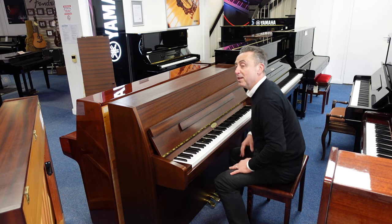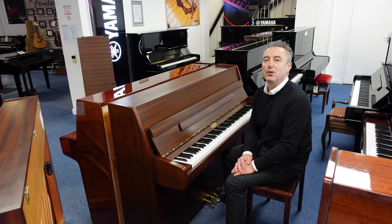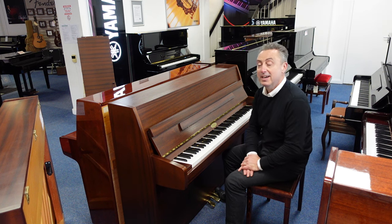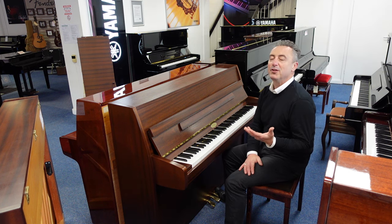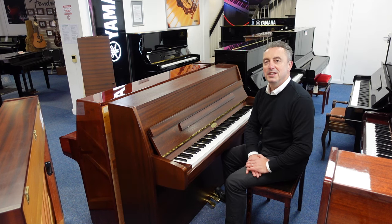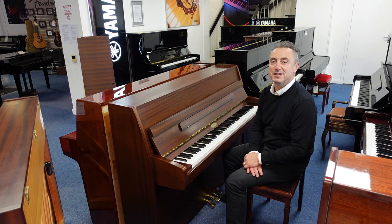This piano is available on our Rimmers Music website right now and we'll deliver it to any UK location within the price to ground floor, which is great. If you want to come and see it, it's here in Bolton. If you're looking anywhere else, there's a link down there and it'll take you straight to it. I think it's a great piano and I hope you get it. Thanks for watching and we'll see you soon.